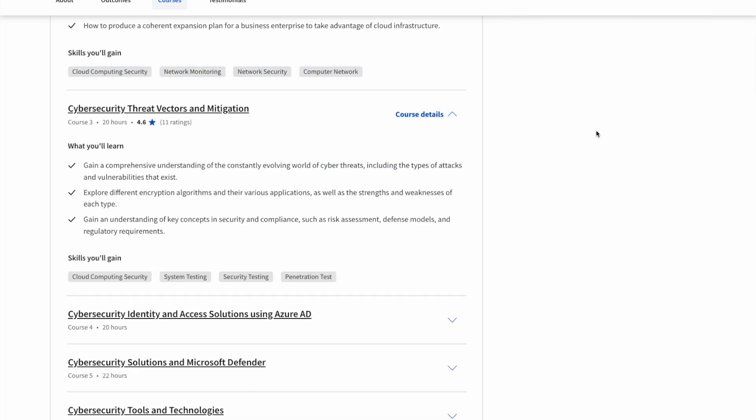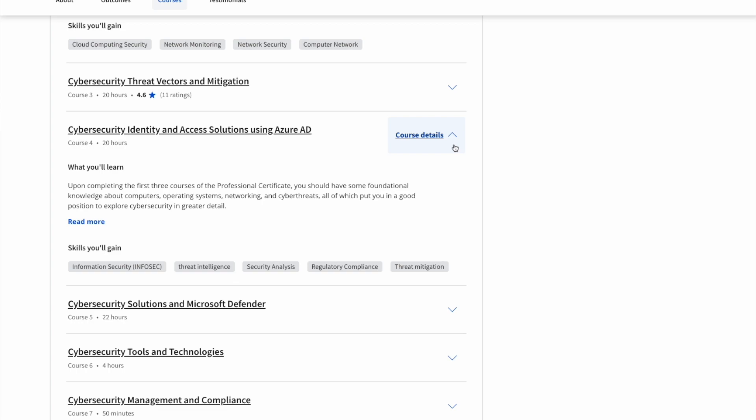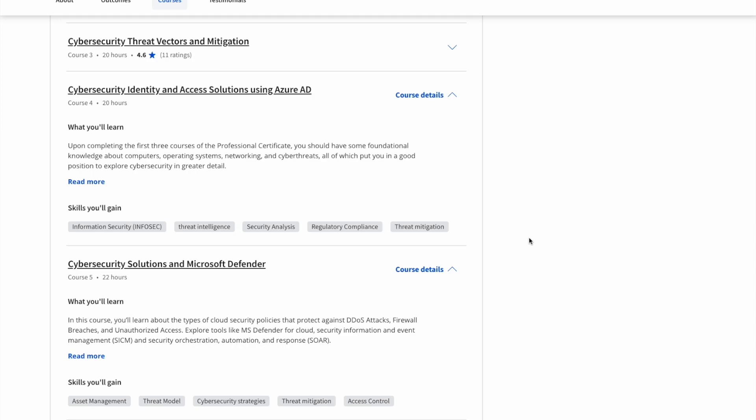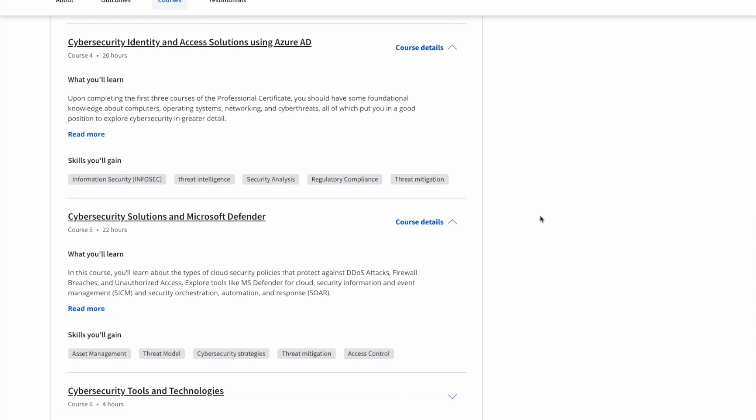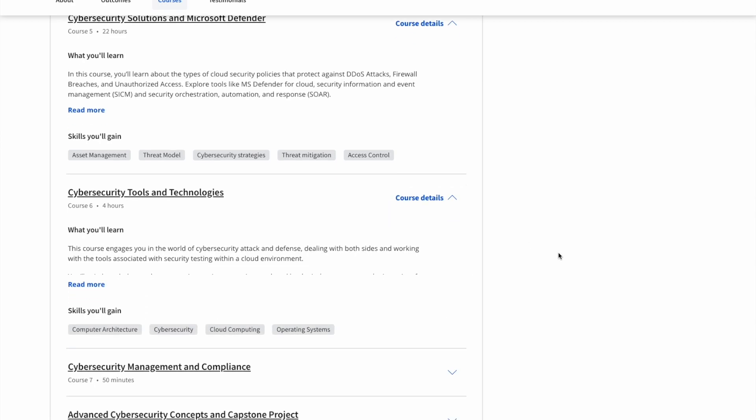Course number three is called Cybersecurity Threat Vectors and Mitigation — understanding evolving cybersecurity threats, different encryption algorithms, cybersecurity concepts, and different defense models. Course number four is called Cybersecurity Identity and Access Solutions Using Azure AD, covering authorization and authentication using Azure Active Directory. Course number five is called Cybersecurity Solutions and Microsoft Defender, learning different cloud security policies, different tools, and how to protect against threats within the cloud using Azure. Course number six is called Cybersecurity Tools and Technologies, covering different penetration testing strategies, security scans, and vulnerability management within the cloud.